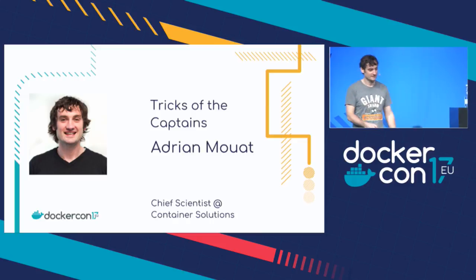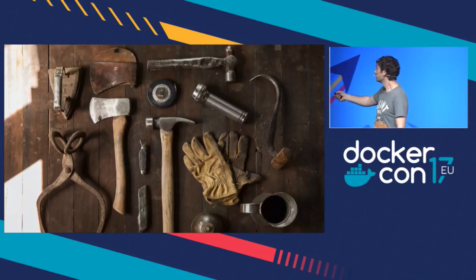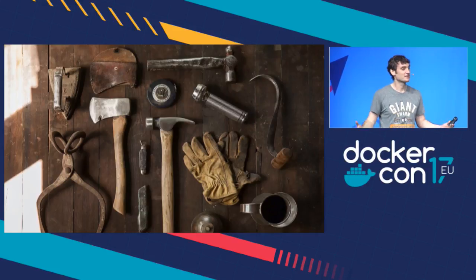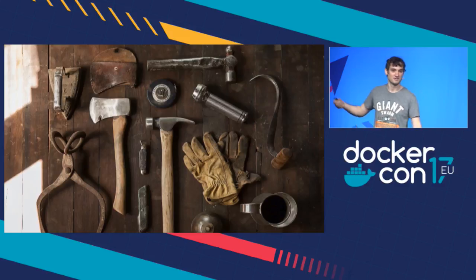Thank you very much, Elton. So — tools. Does anybody know what that is? It's like a Docker's hook. So I thought it was kind of appropriate.